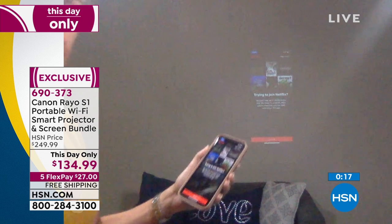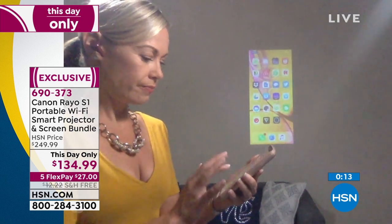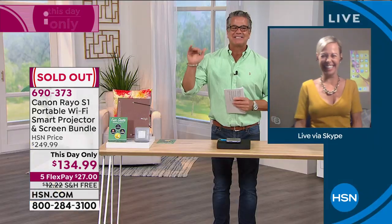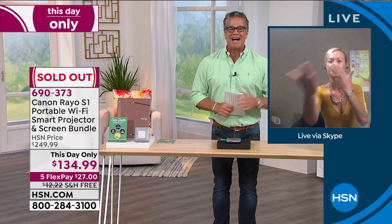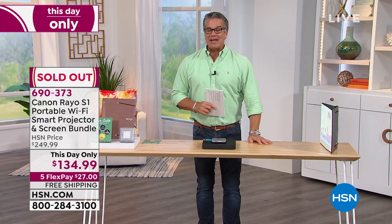Easy peasy, Tara — I hate to cut you off, but it's already sold out! Thank you so much. We'll see you next time. I hope everyone enjoys it!